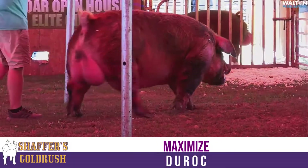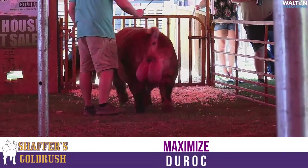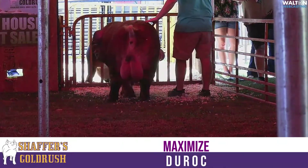They'll move. They'll be flashy. Anything that you have that you want to whistle up that front end, Maximize is 100% the boar for you to use.